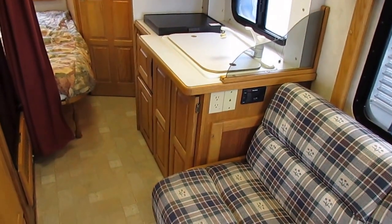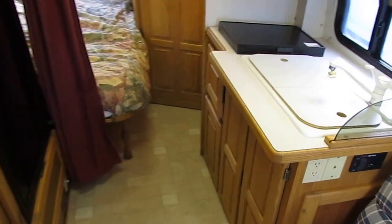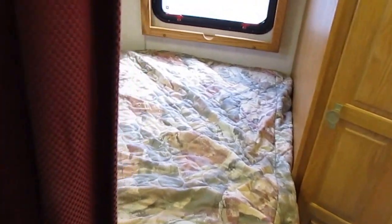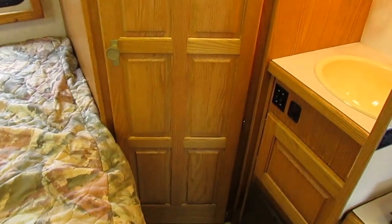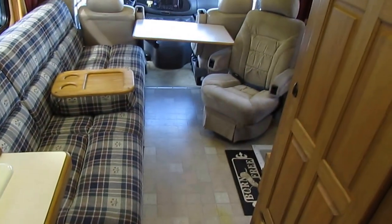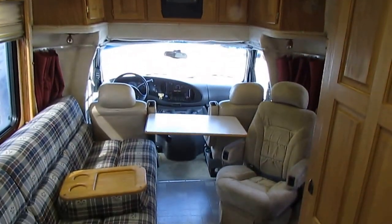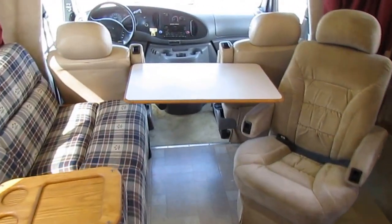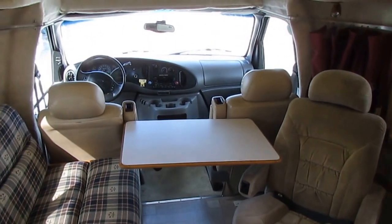Thanks for watching. I'll have the link below to the other Born Free video — I'm going to shoot it as soon as I end this one. Visit parkwayrvcenter.com — over 170 used RVs in stock, lowest prices on the internet, 49-plus years in business, one of the largest, oldest, and most successful independently owned family-operated used RV dealerships in the United States. We trade for just about anything we can legally sell. We're into our third generation now. Look forward to seeing you here in beautiful Ringgold, Georgia.